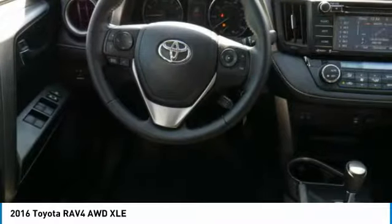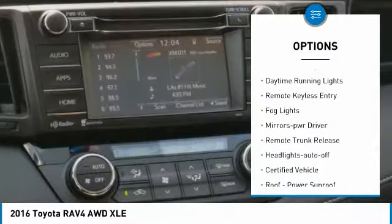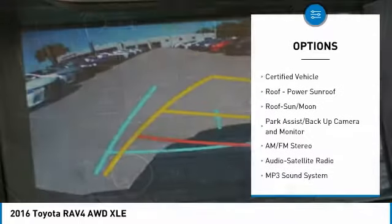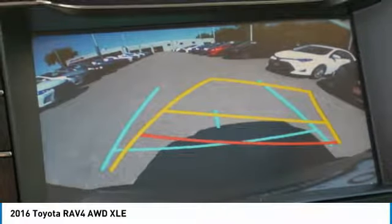Here are some of this vehicle's great options: all-wheel drive, heated side mirrors, traction control, intermittent wipers, daytime running lights, remote keyless entry, fog lights, mirror memory, remote trunk release, headlights auto-off.